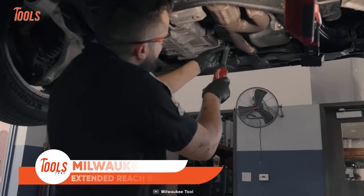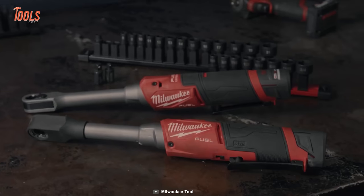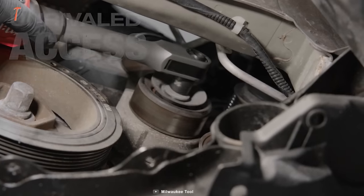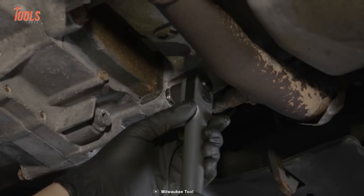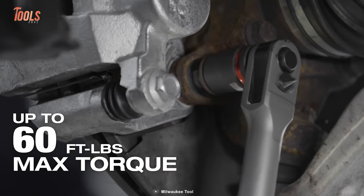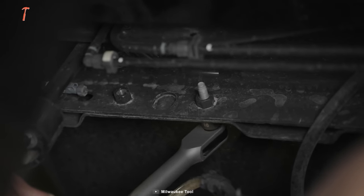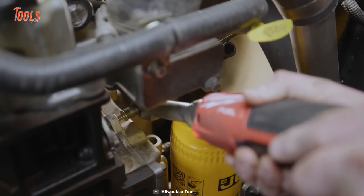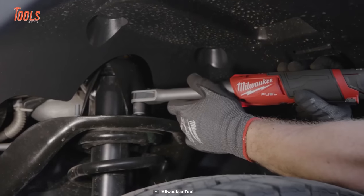In the world of high-performance tools, Milwaukee's new Insider Extended Reach Box Ratchet is creating waves. This tool comes with a sleek, low-profile head design so that you can connect sockets and adapters directly, granting exceptional access to tight engine bays and confined spaces. It offers a potent combination of power, delivering up to 60 foot-pounds of maximum torque and reaching speeds of 350 rpm. The six-point sockets make threaded rod nut installation a breeze, accommodating sizes up to 15 millimeters. This tool is part of Milwaukee's M12 system, ensuring compatibility with over 150 solutions.